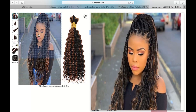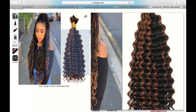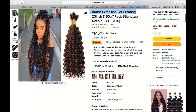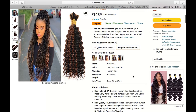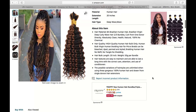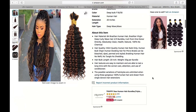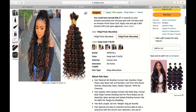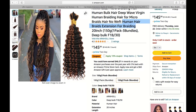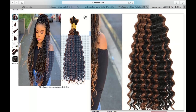The installation process was relatively straightforward, thanks to the well-crafted design of the extensions. The ends were neatly sealed, preventing unraveling and ensuring a secure attachment to my natural hair. The braids were lightweight, which made them comfortable to wear for extended periods without any discomfort. Furthermore, the extensions didn't cause any scalp irritation or itching, which is often a concern with synthetic alternatives.